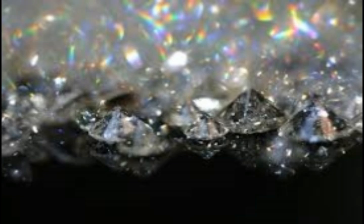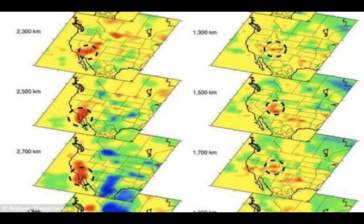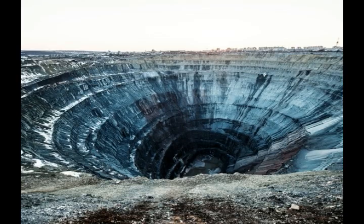In kimberlite deposits, we find all sorts of chunks of mantle rocks and minerals, along with chunks of the crust that the kimberlite blasts through. We call these chunks xenoliths, meaning foreign rocks.